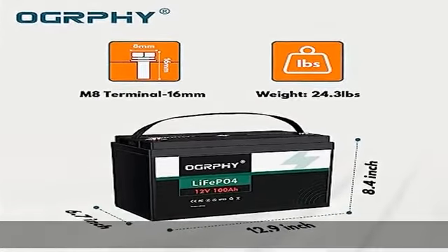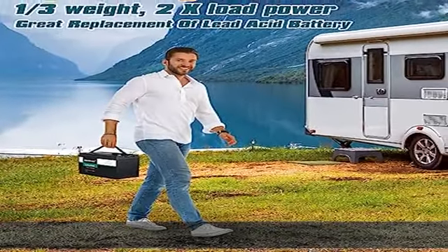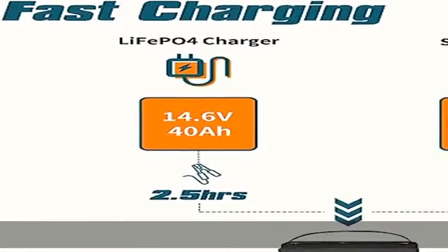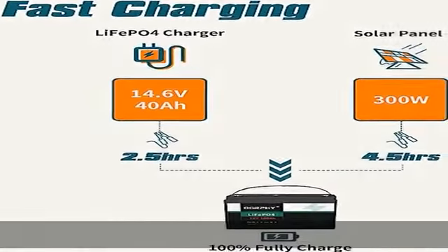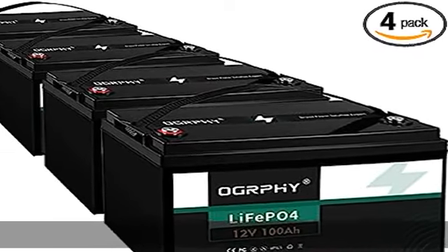Compared to the same capacity lead-acid battery, the LiFePO4 battery has one-third the weight, two times the energy release, and four to ten times the cycles. Besides, LiFePO4 battery has more stable performance, over 90% efficiency, and lower than 3% self-discharging rate.